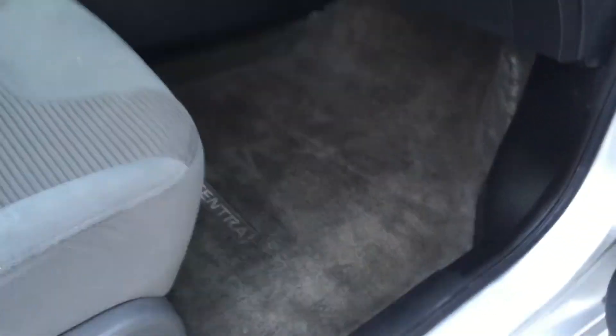Let me show you the inside real quick. That's the back of the car first — the rug is in excellent condition. See, excellent shape, no rips or tears like that.